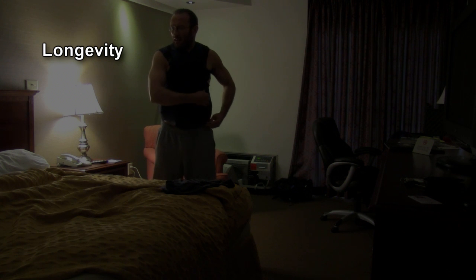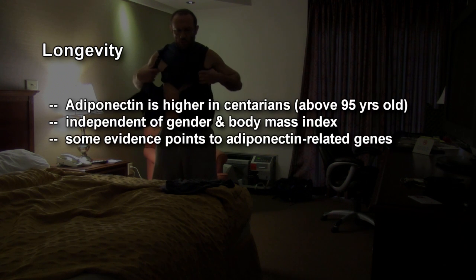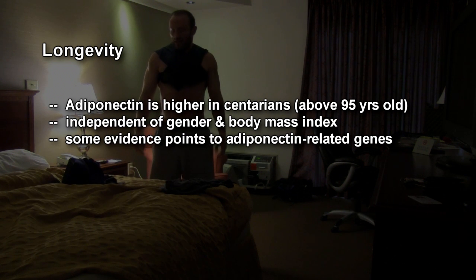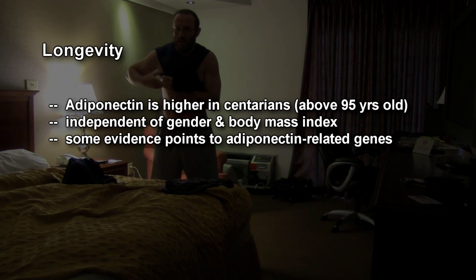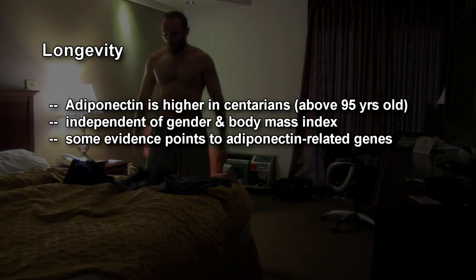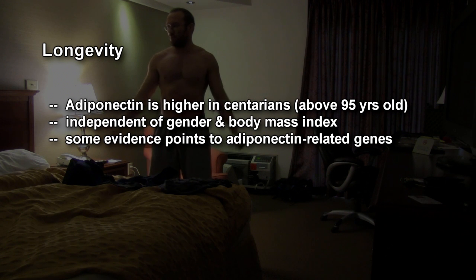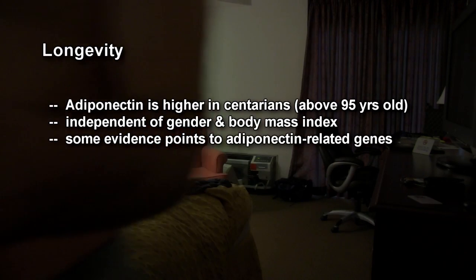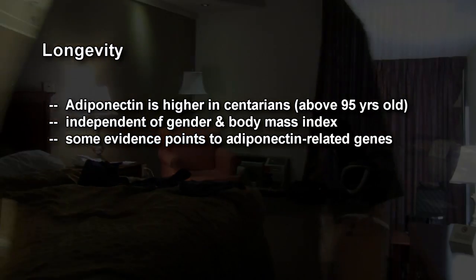The final benefit of adiponectin is that it's directly correlated with longevity. It's higher in centenarians — people over 95 years old — especially in certain demographics, and this is independent of their body mass index. So it's not just because they happen to be lean — some of them were overweight but still lived long and had high adiponectin. In at least some of those studies, subjects had genetic differences that gave them high adiponectin. But maybe if you can get high adiponectin via cold thermogenesis, it could potentially increase longevity in that regard as well.